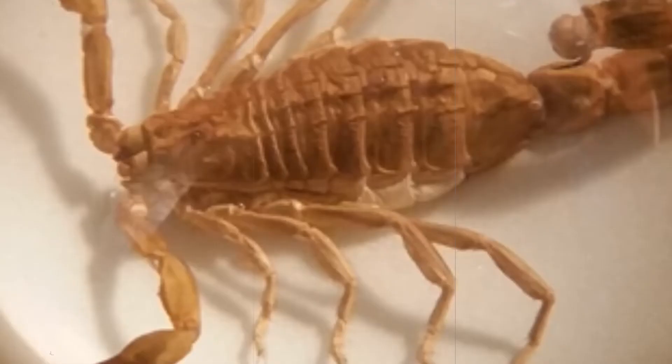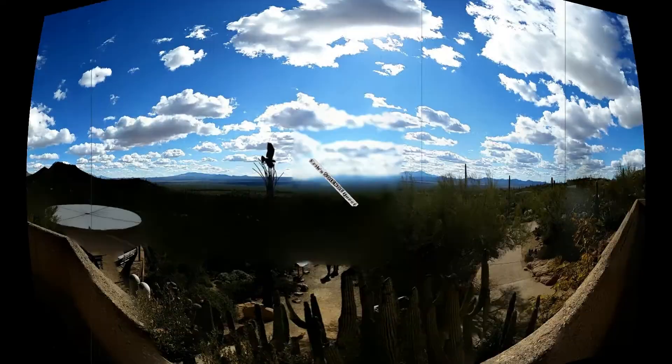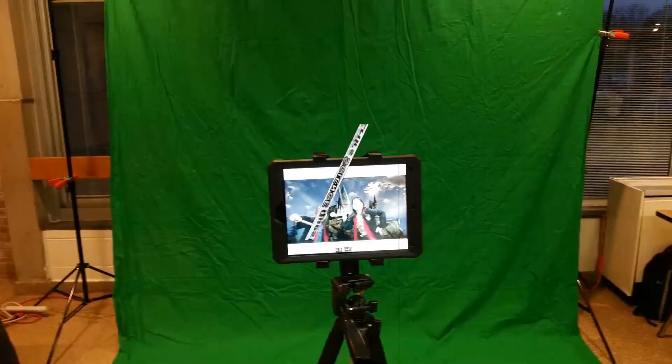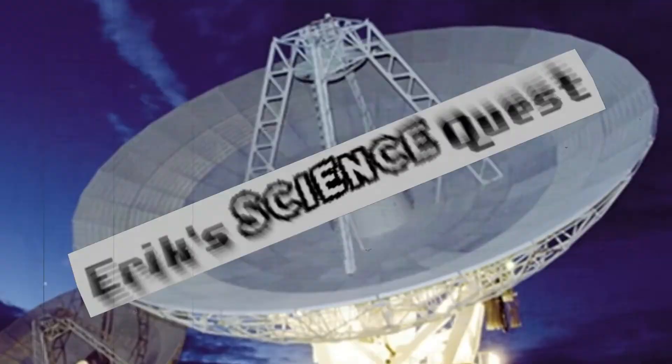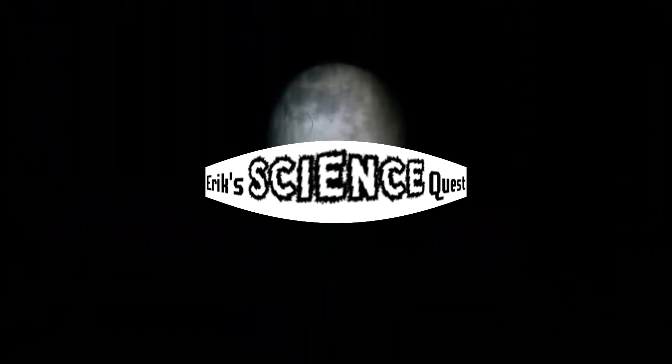Hi kids! This is Eric with another Science Quest for you. Today we're interviewing Dr. Molly Gabler-Smith. She's an NSF postdoctoral fellow in the Lauder Lab at Museum of Comparative Zoology at Harvard University. How are you doing? I should also say that you're a marine biologist so the kids know that you're actually studying. For this series we are talking to scientists about their careers. So the first question I'm going to ask you is: what does a marine biologist do?